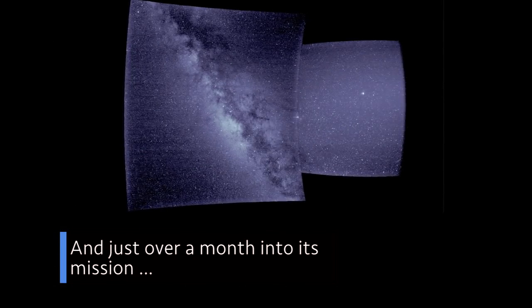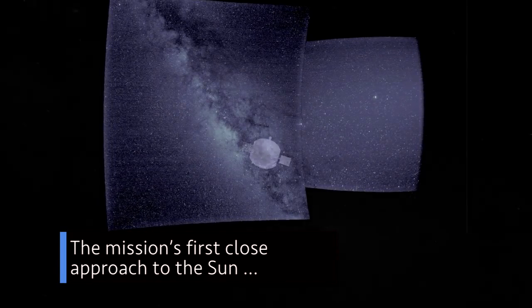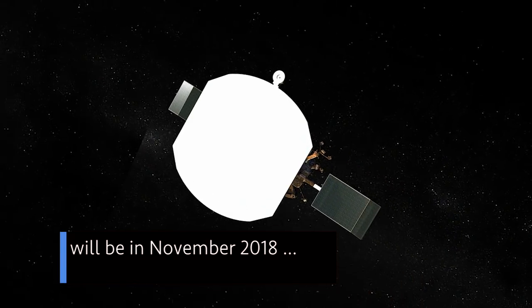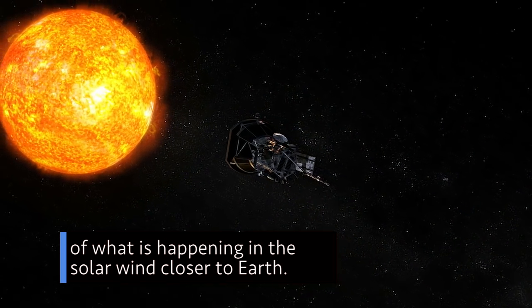Just over a month into its mission, our Parker Solar Probe has returned first light data from each of its four instrument suites. The mission's first close approach to the sun will be in November 2018, but even now the instruments are able to gather measurements of what is happening in the solar wind closer to Earth.